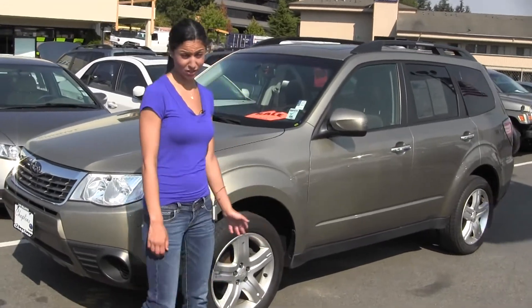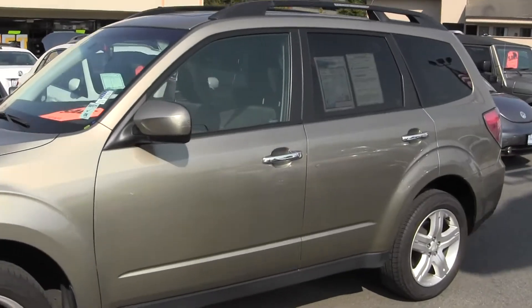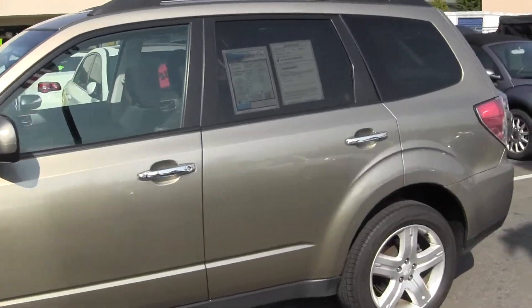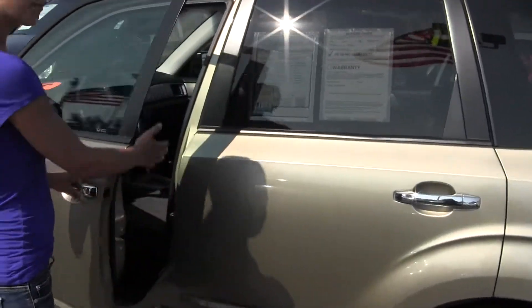Right now we are looking at this 2009 Subaru Forester Premium Edition. It's a beautiful gold color, it's great on the outside, it's an all-wheel drive, so it's perfect for any weather conditions.